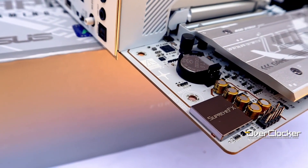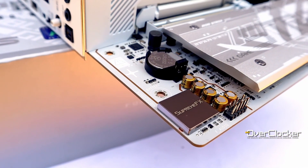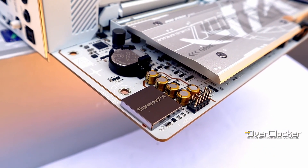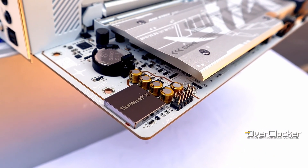Speaking of audio, this Supreme FX solution is based on the ALC-1220P codec, a Savitek op-amp, and audio-grade capacitors, all enhanced by an Adobe Atmos license — pretty much standard for high-end boards these days. Now, this next part is probably most important if you're considering a B860 board, and in particular this one, as it does attempt to mitigate some of the limits Intel has imposed on the chipset.